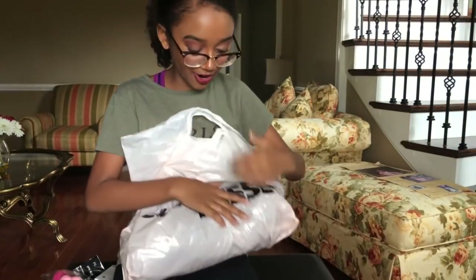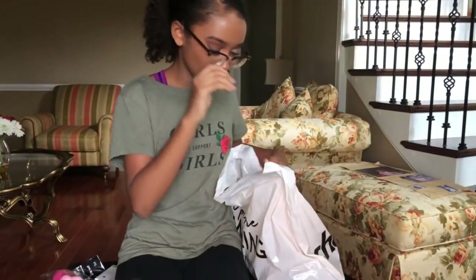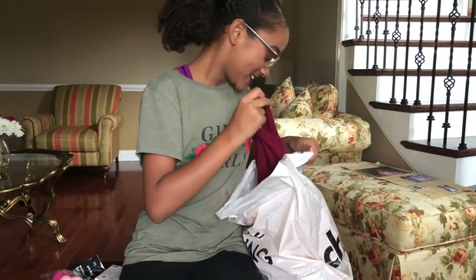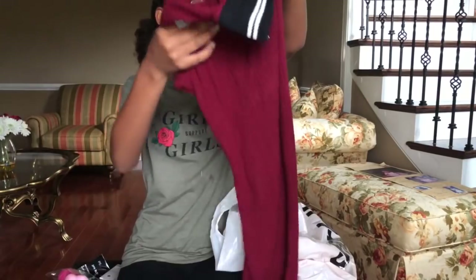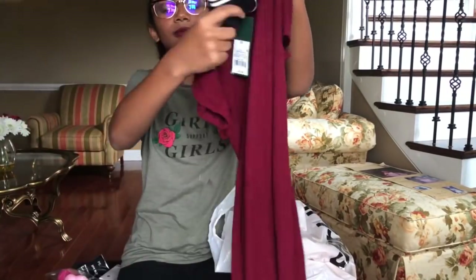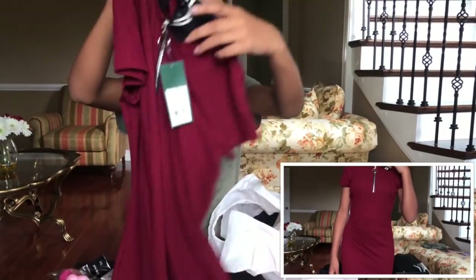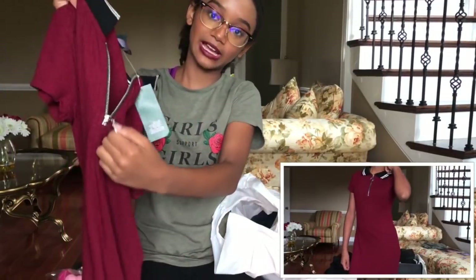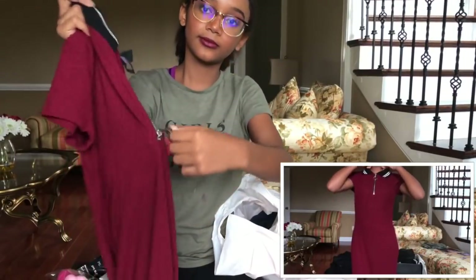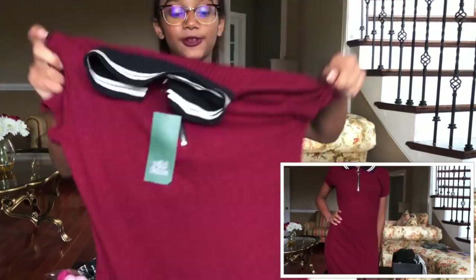The next thing I got is from — actually, I mixed up all these bags, but this is from Target. It's cute. It's this black and white collar top with a cute little zipper that only zips partway. It's pretty cute for Target, I have to say.